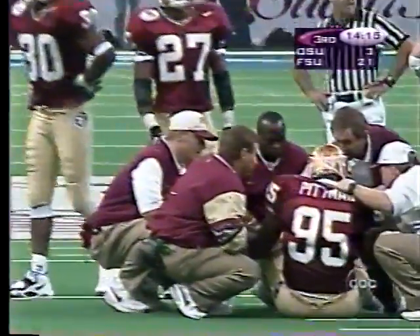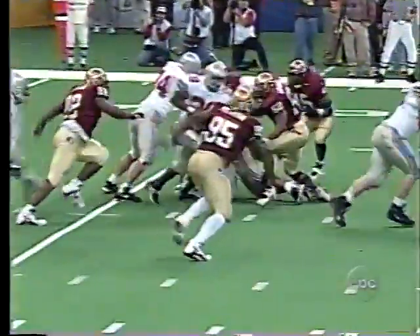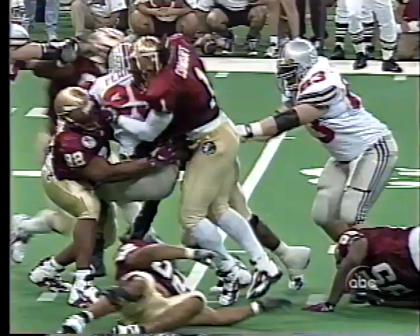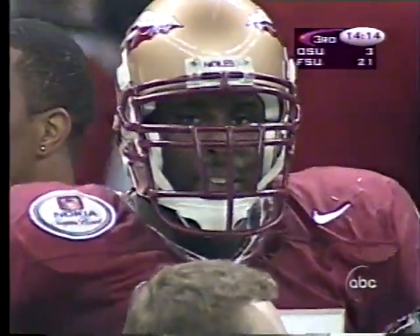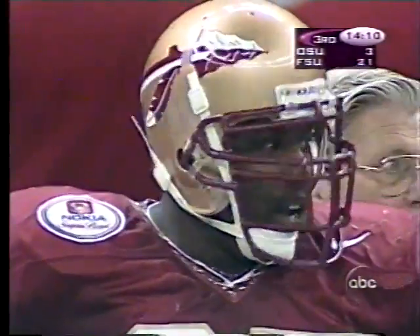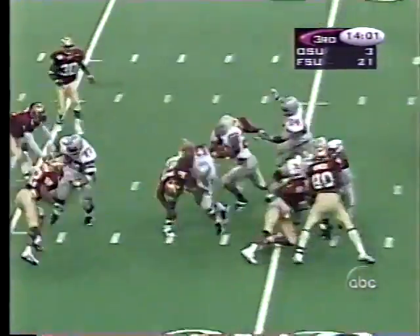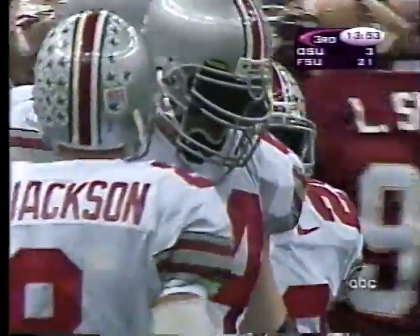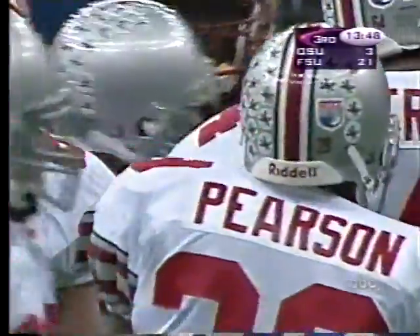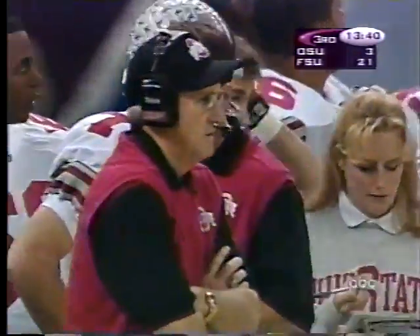Pittman is down, number 95. The positive thing for Pepe Pearson is he now has zero yards rushing on eight carries. Here's Pittman, number 95 — check out his injury. Bush is the second leading tackler for Florida State with 97 on the year. He went out early in the first quarter. But this is three straight isolation plays for John Cooper and the Buckeyes.